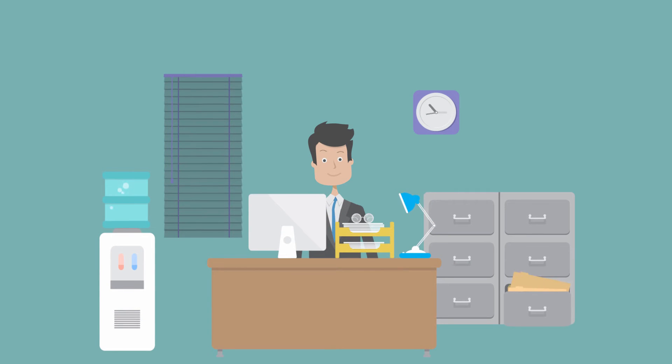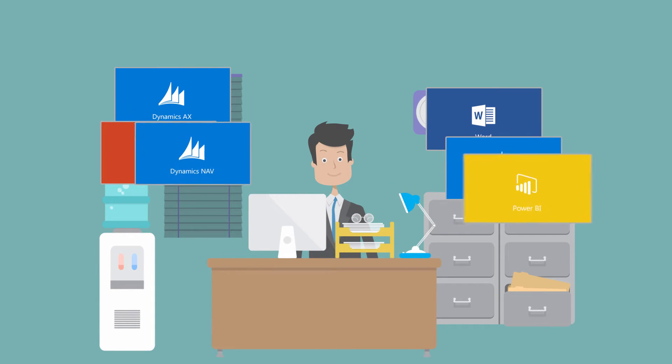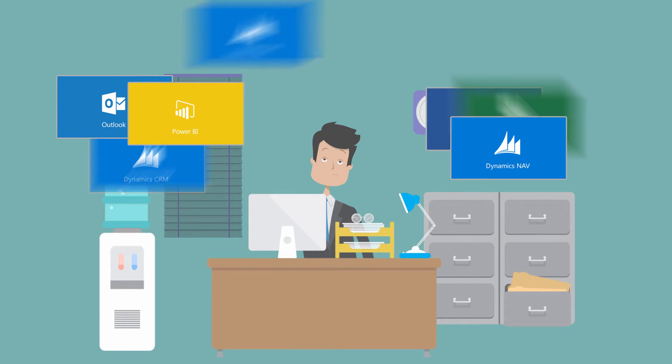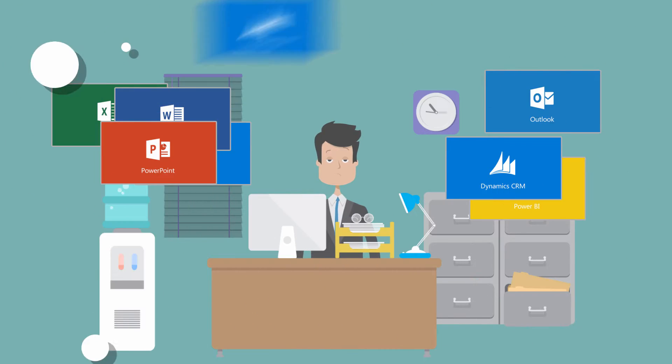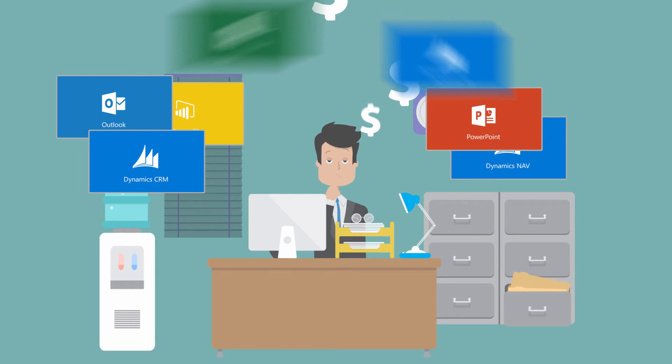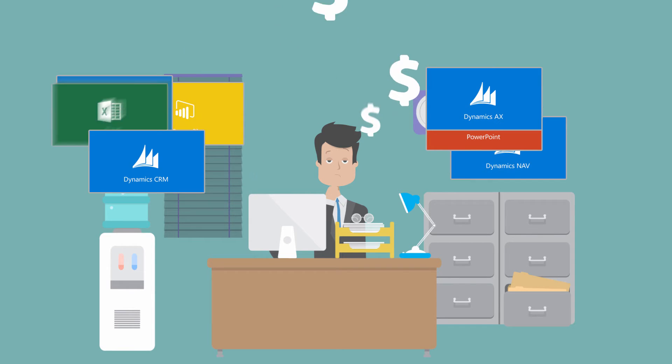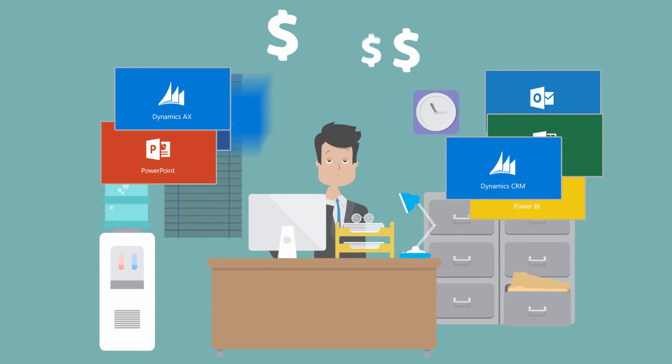Have you ever considered how many hours you've lost in productivity, moving between applications and tools like ERP, CRM, Outlook, and Excel? It turns out 40% of a worker's productive time is lost when switching tasks, costing the global economy $450 billion a year.